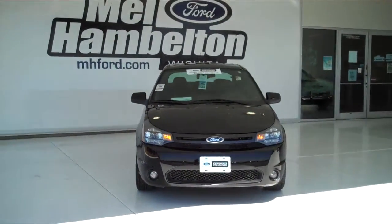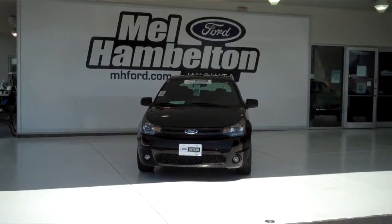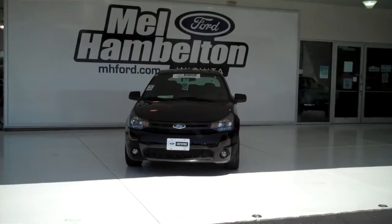You can see this one here and many, many more at mhford.com, or come on out and see us in person at the corner of 119th Street and Kellogg. We hope to see you soon.